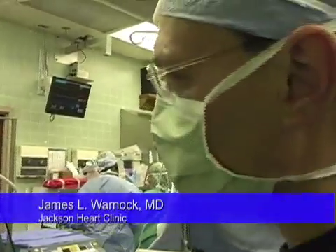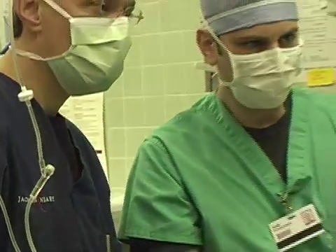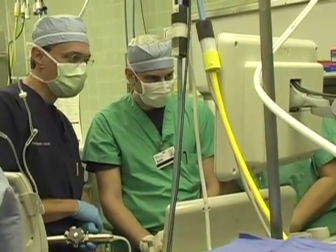This is a patient with mitral valve prolapse who has severe leaking in their mitral valve, and we're using a new tool to get a three-dimensional image of the valve to help Dr. Harris repair the valve appropriately.